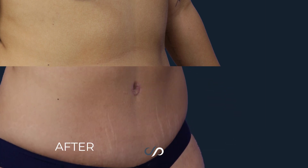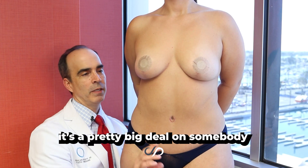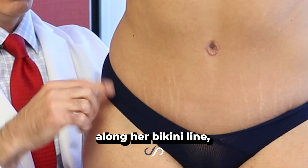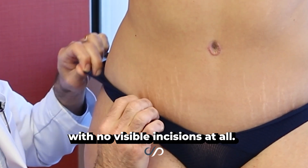I probably removed about 18 to 20 inches of vertical height of skin if you stretch it out — a pretty big deal on somebody petite like this, including all the fat. We hid those incisions along her bikini line so she can wear an outfit like this with no visible incisions at all.